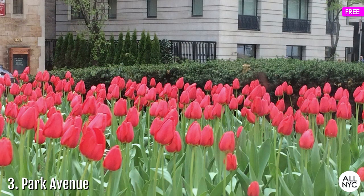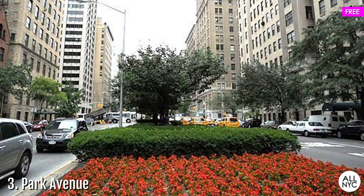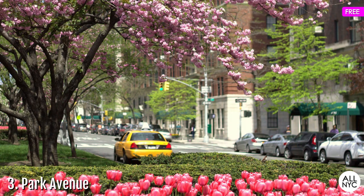At the end of every tulip season, the public is invited to attend the Great Tulip Dig, where all 70,000 bulbs along the avenue become free for the taking. This is to make way for the begonias that will adorn the flower beds during the summer months. Tulip bulbs cost a pretty penny, so if you're looking for some free bulbs for your own garden, Park Avenue is where it's at.